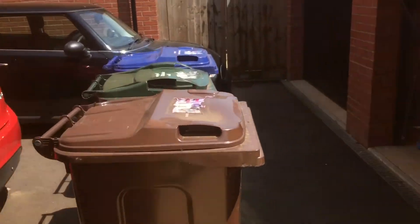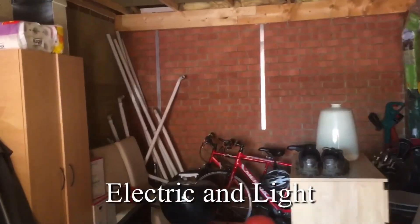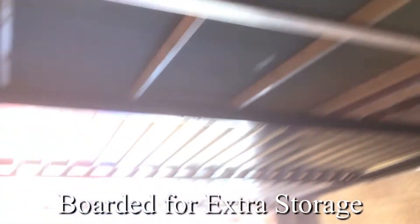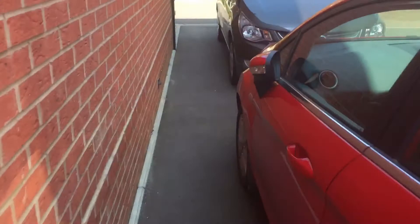And then if we take a look in the garage, which is extra deep and designed so you can have bike storage at the rear and still get a car in. It's been boarded so there's lots of storage up there. And we've got the tandem driveway parking for two cars.